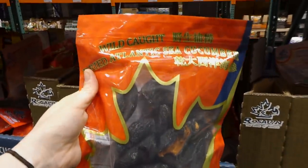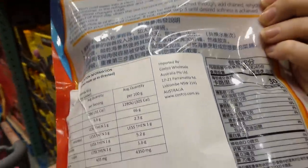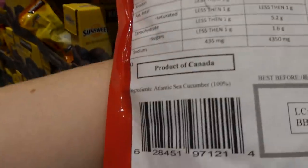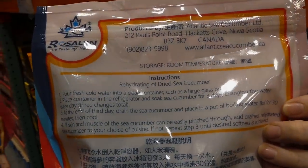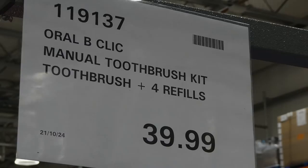Rosalind dried sea cucumber is in store — 454 grams for $73. They're wild-caught dried Atlantic sea cucumbers — it's 100% cucumber. Really interesting! I wonder how you rehydrate them and use them.